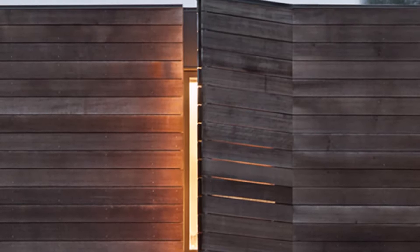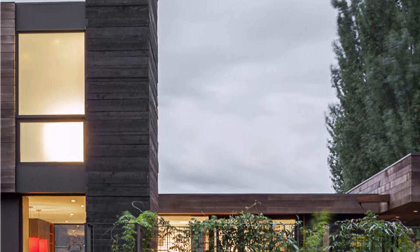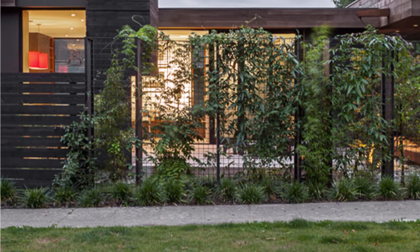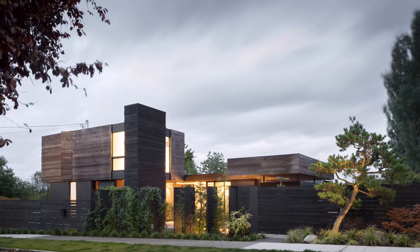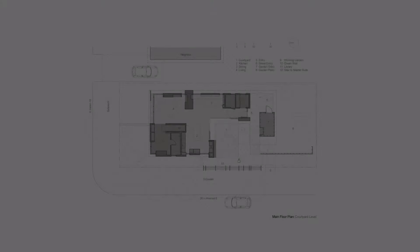Ultimately, the Helen Street House is a project that achieves a quiet elegance. Its design is not about ostentation, but about creating a home that serves its inhabitants in the most thoughtful way possible. It reflects a deep understanding of how the owners wanted to live — surrounded by nature, in a space that is calm, open, and beautifully integrated with its surroundings. This intentionality, combined with a respect for the landscape and the practicalities of urban living, results in a home that is both modern and timeless.